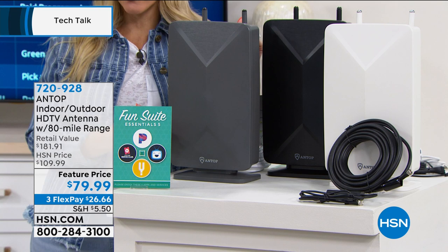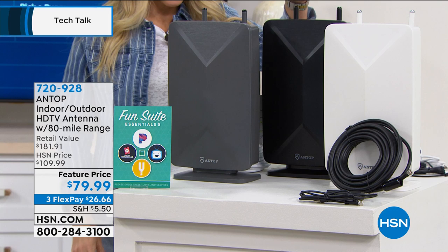We have three different color choices: this is the gray, this is the black, and this is the white.